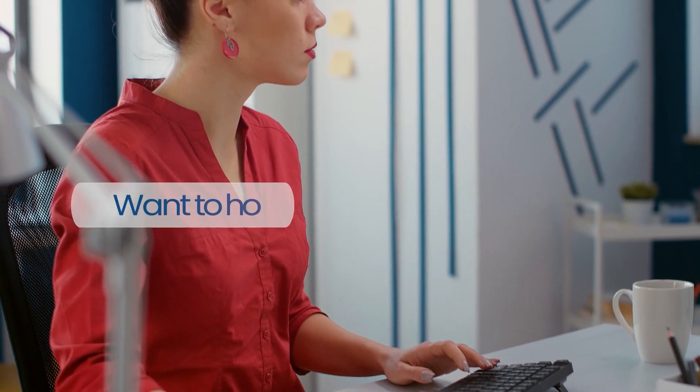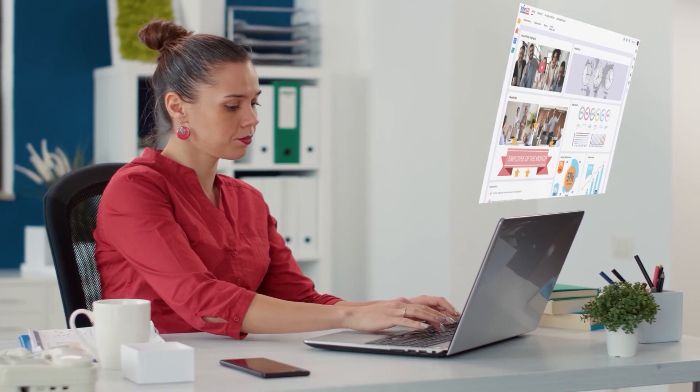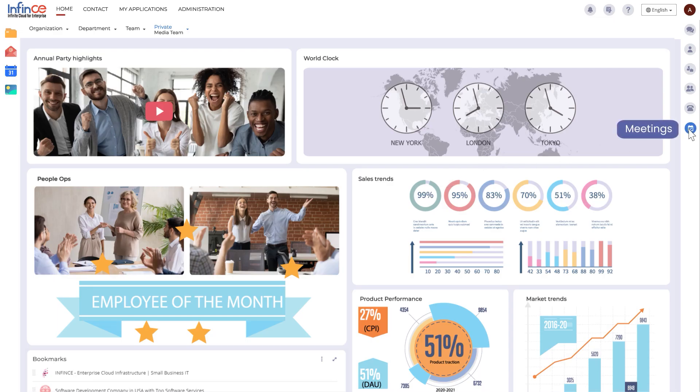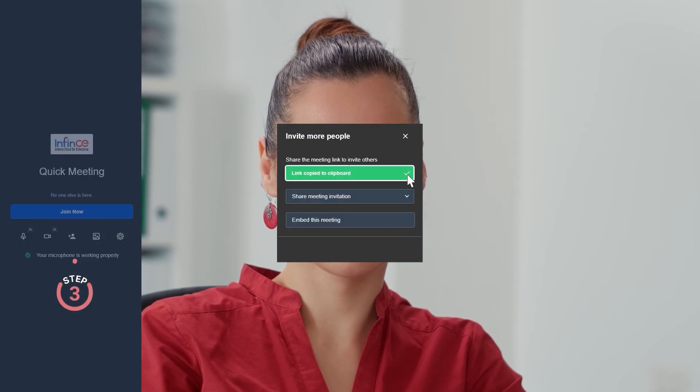Working remotely and want to host an online meeting? Try the meetings app on Infants Workplace. It's secure, easy to set up, and you can get started with just three quick steps. It all begins in your Infants Workplace — start your instant meeting by selecting the Meet Now option, share the invite, then go ahead and join.